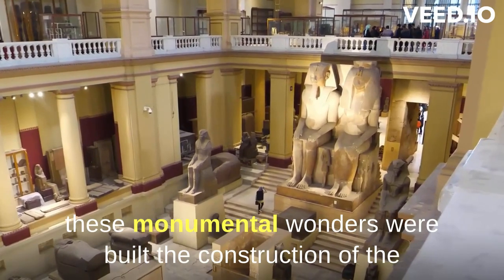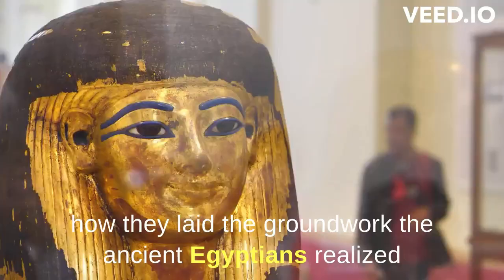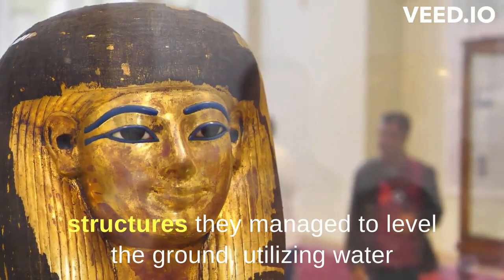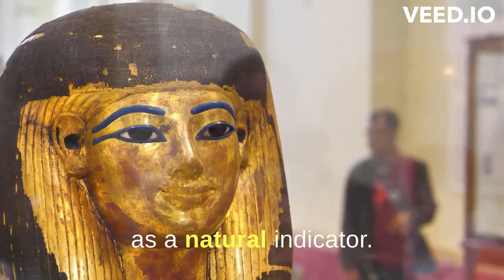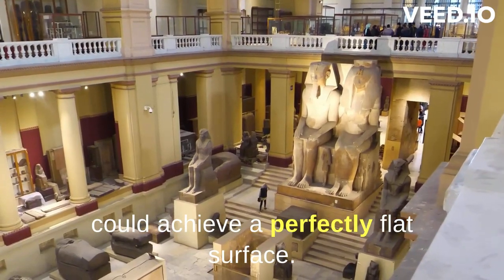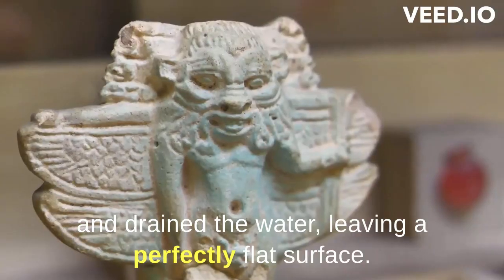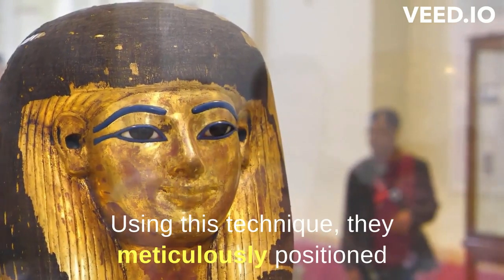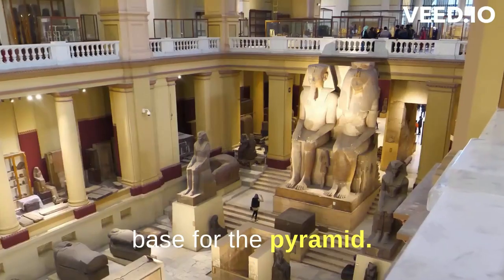The construction of the pyramids truly began from the foundation. The ancient Egyptians realized the importance of a solid base for their grand structures. They managed to level the ground utilizing water as a natural indicator. By creating an artificial water body, they could achieve a perfectly flat surface. Once the water was calm, they marked the level and drained the water, leaving a perfectly flat surface. Using this technique, they meticulously positioned the foundation stones, ensuring a solid base for the pyramid.